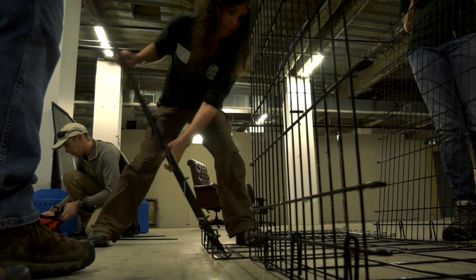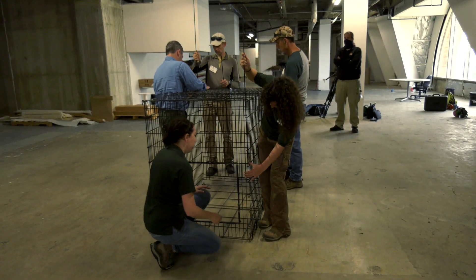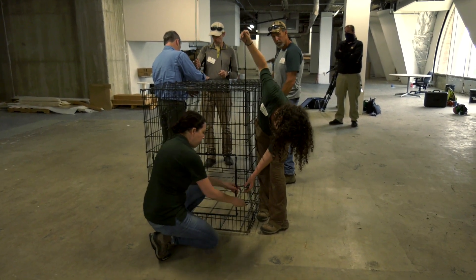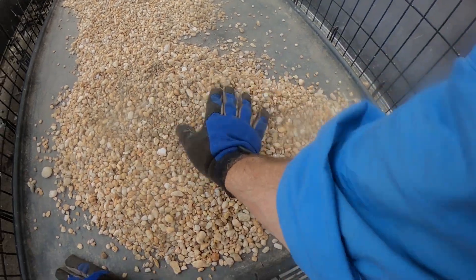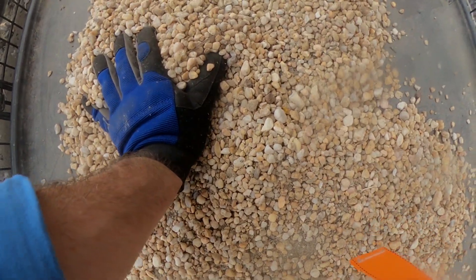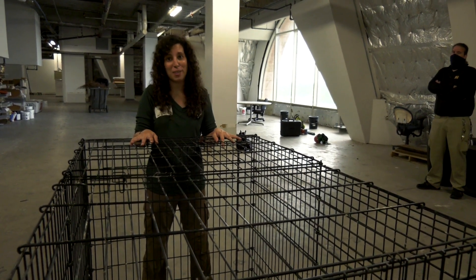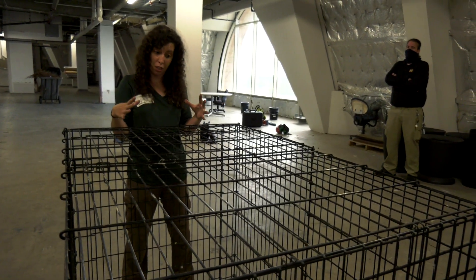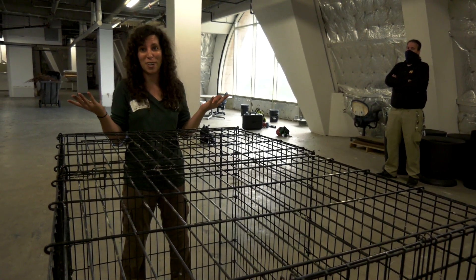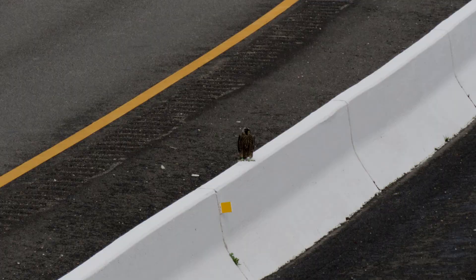The first thing we need to do is begin assembling the pen, which the chicks will be placed in after they receive their bands. The pen is 54 inches long by 35 inches wide by 45 inches high, giving them plenty of room to stretch their legs and wings, and has been modified to allow the chicks continued access to the nest box. It contains the same gravel mixture as inside the box and will be topped with a wooden roof to provide shade and shelter. Most importantly, the pen prevents any premature fledging events, so we're not running all over the street trying to catch prematurely fledged juvenile falcons.